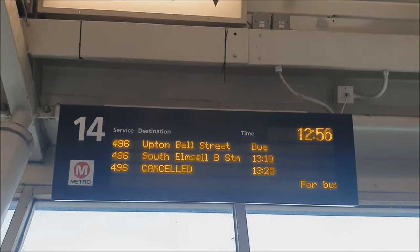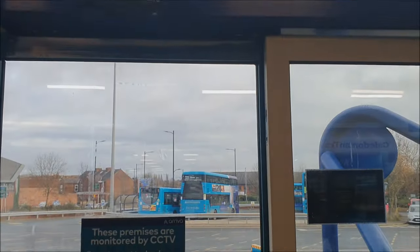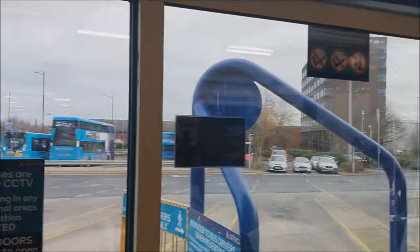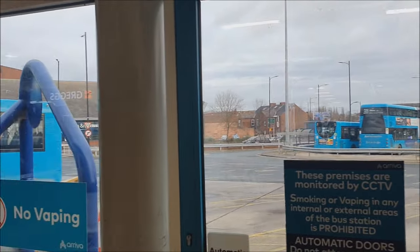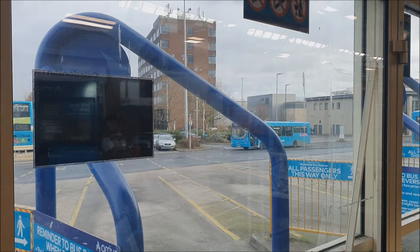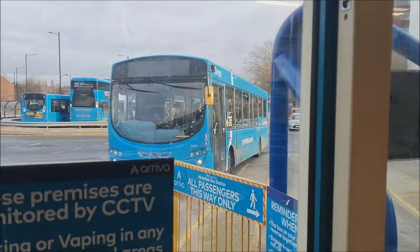Our bus is going to be the 1310 - the one behind does look to be cancelled, so hopefully it won't be too visible. The 1310 should be ours and it should be 1449. Unlike the ones we've been on already that were all CX-58 plates and Pulsar 1 bodywork, this one is a Pulsar 2, and it's an 09 plate - so about six months newer than the Pulsar 1s but has Pulsar 2 bodywork. Here coming in now is 1449 MX09EKY, that will take us on our 496 as far as Emsworth.